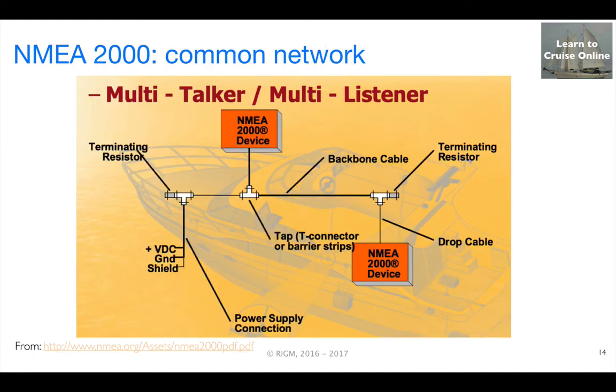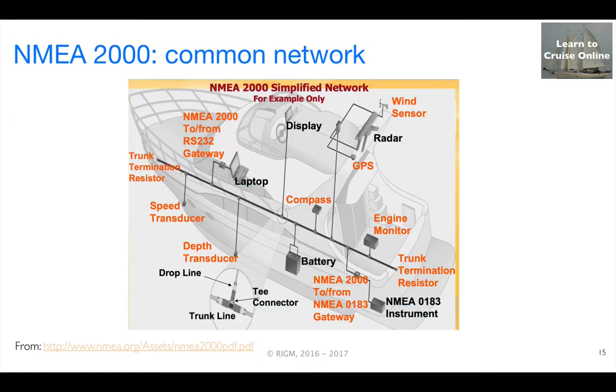That's why NMEA 2000 was designed to support two-way communications between multiple talker and multiple listening devices. As mentioned earlier, it's based on the same underlying protocols that enable engine sensors and controls to talk with the engine computer in your automobile. Using NMEA 2000, you typically set up a backbone cable on your boat, and use T-connectors and smaller cables to link in all of your instruments and displays.